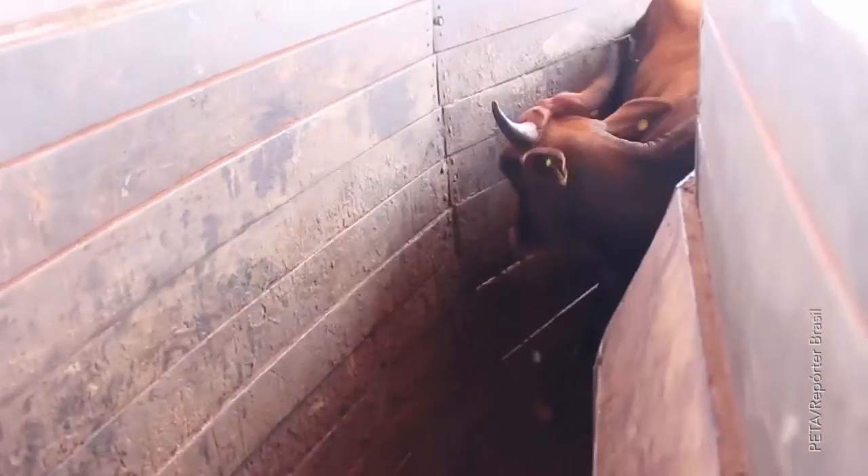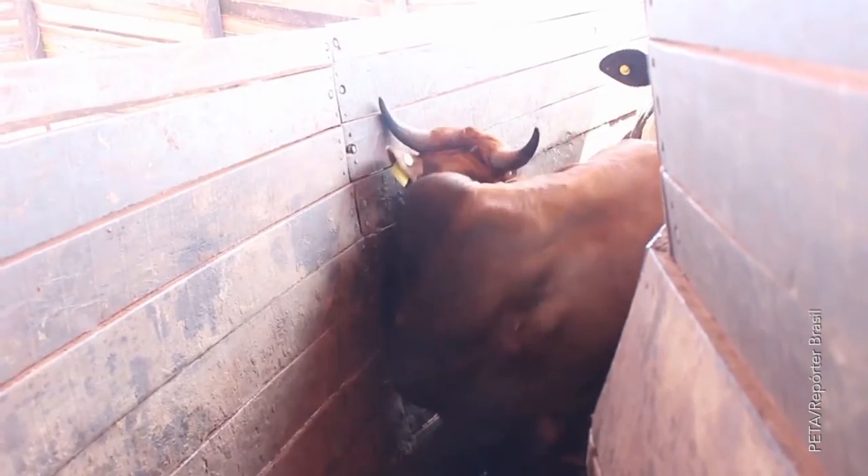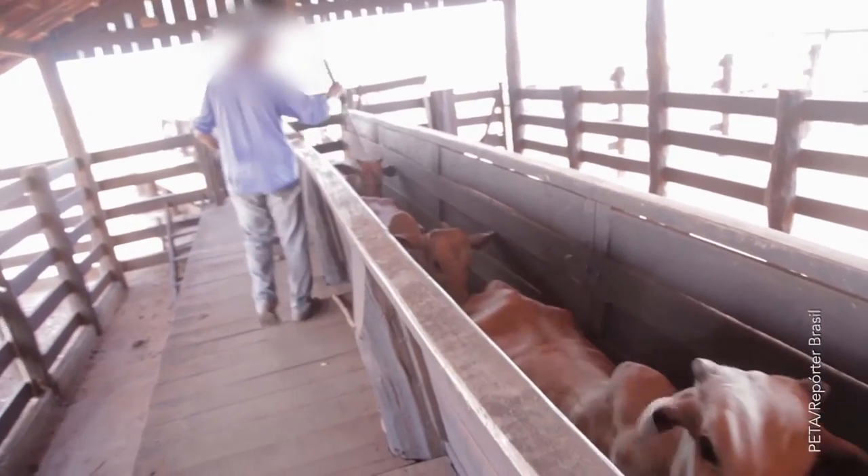As they get older, the abuse continues. Cows are forced into small chutes, and when they panic and try to get out of the claustrophobic space, their ears are pulled, their tails are twisted, and they're shocked with electric prods.